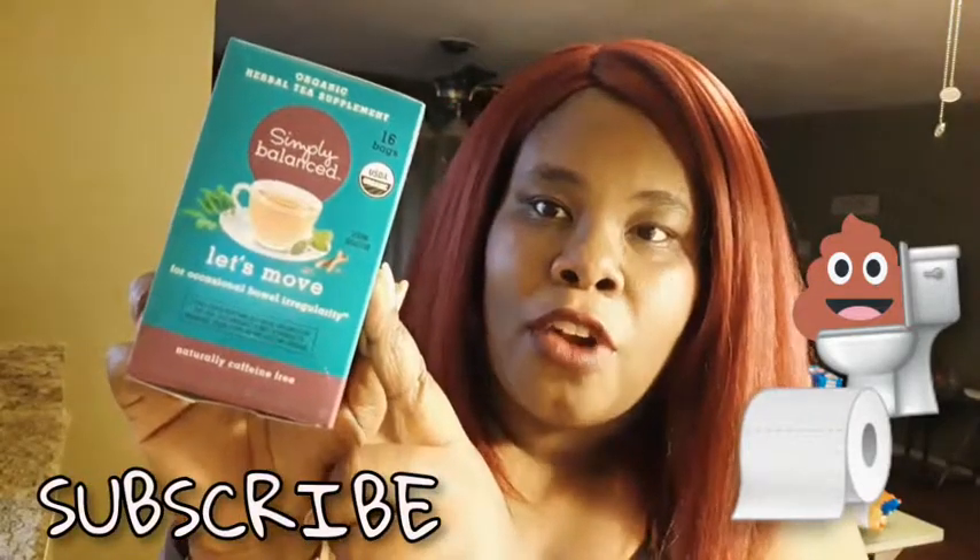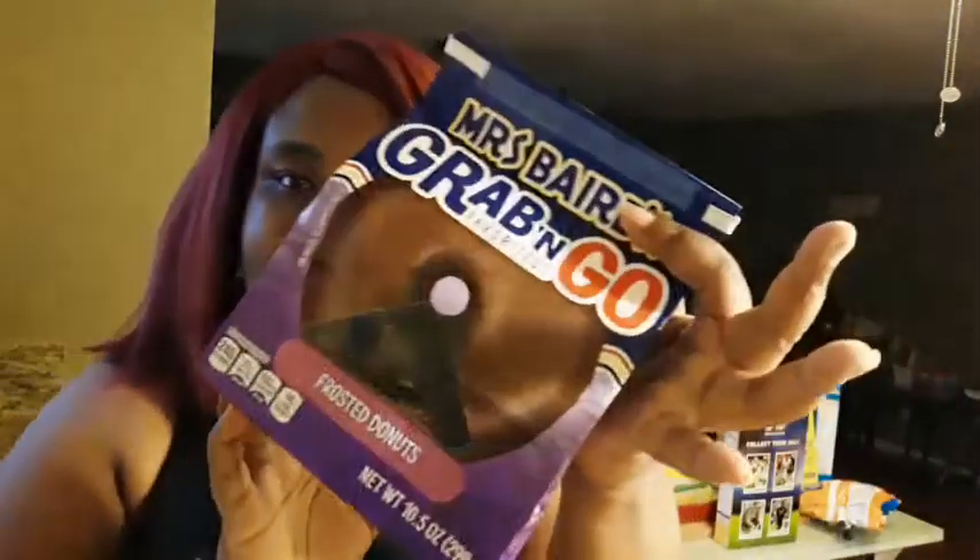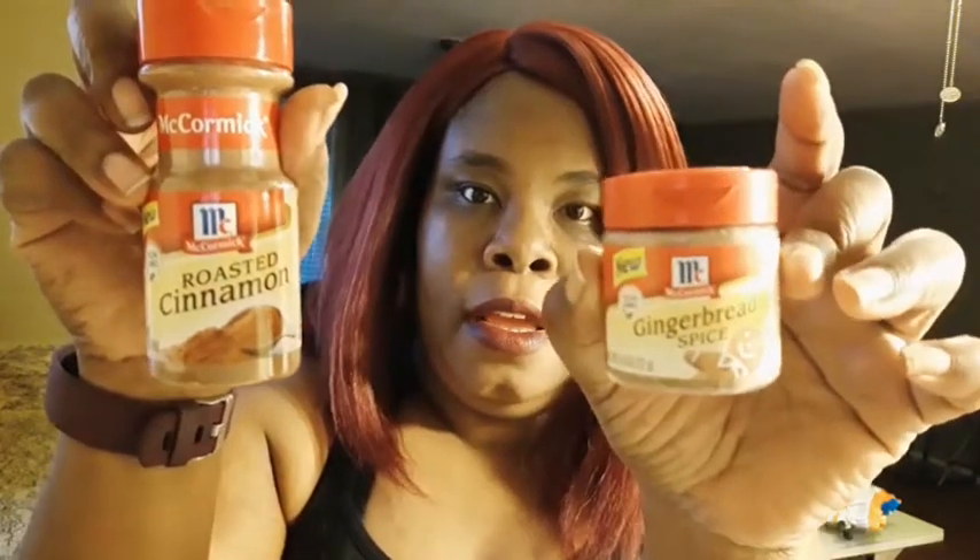This brand right here is from Target, so yes, the 99 cents store carries Target's brand tea. And then I got my son some just regular Grab and Go Donuts. I did get some roasted cinnamon and some gingerbread spice for my coffee.